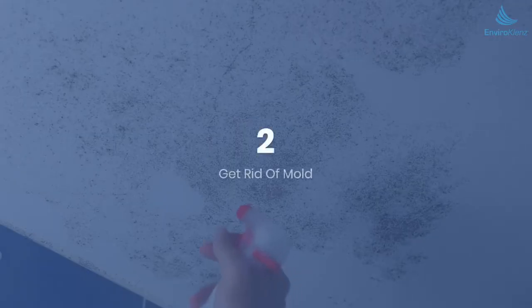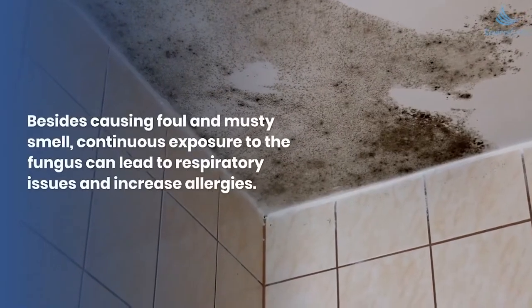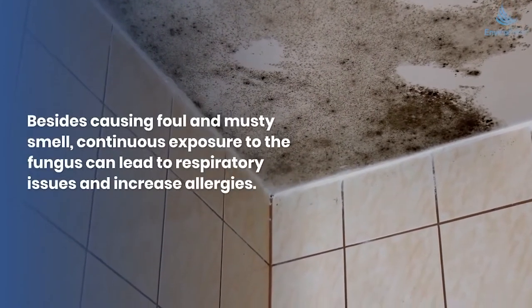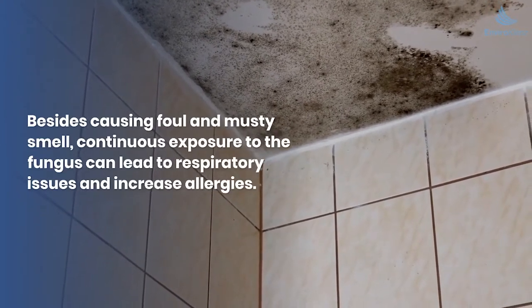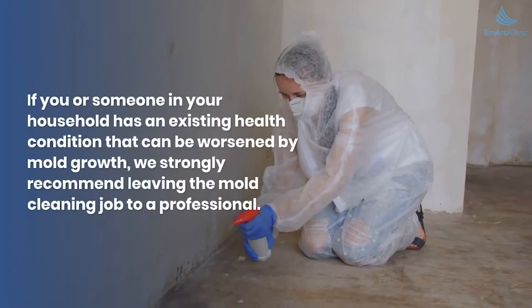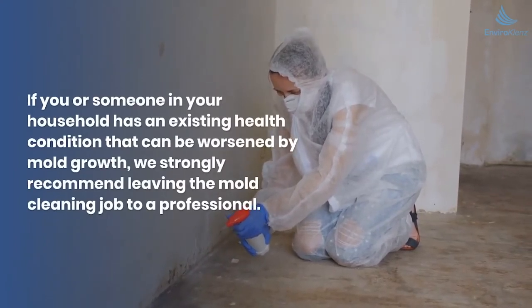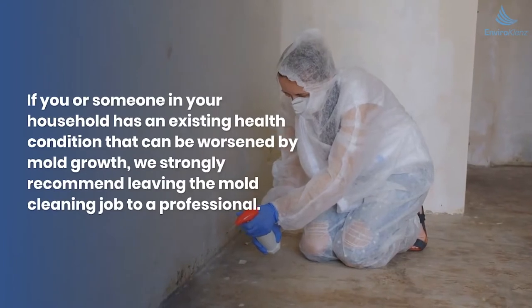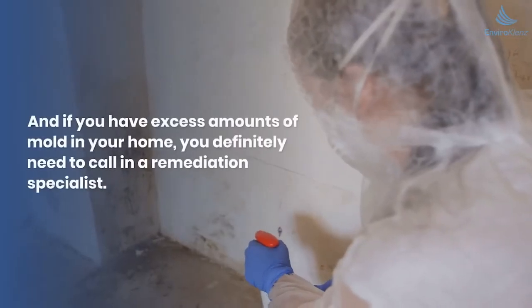Number two: get rid of mold. Mold is one of the major reasons for old house smell in your home. Besides causing a foul and musty smell, continuous exposure to the fungus can lead to respiratory issues and increased allergies. If you or someone in your household has an existing health condition that can be worsened by mold growth, we strongly recommend leaving the mold cleaning job to a professional.